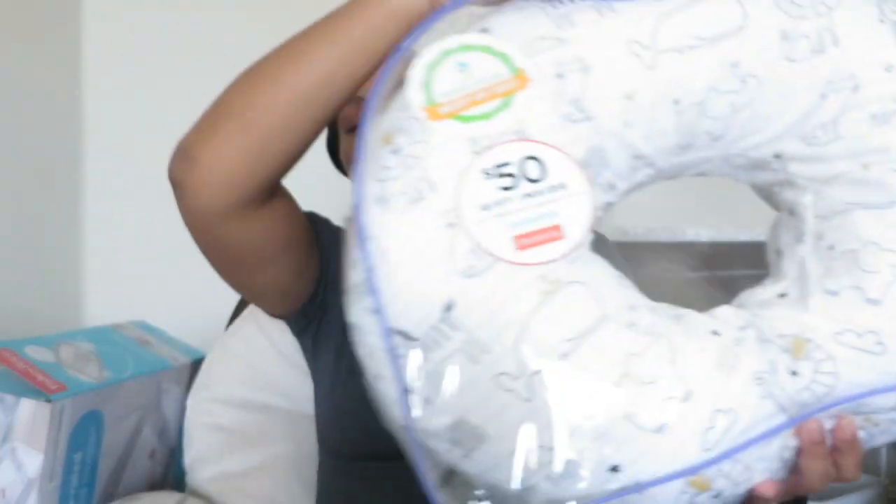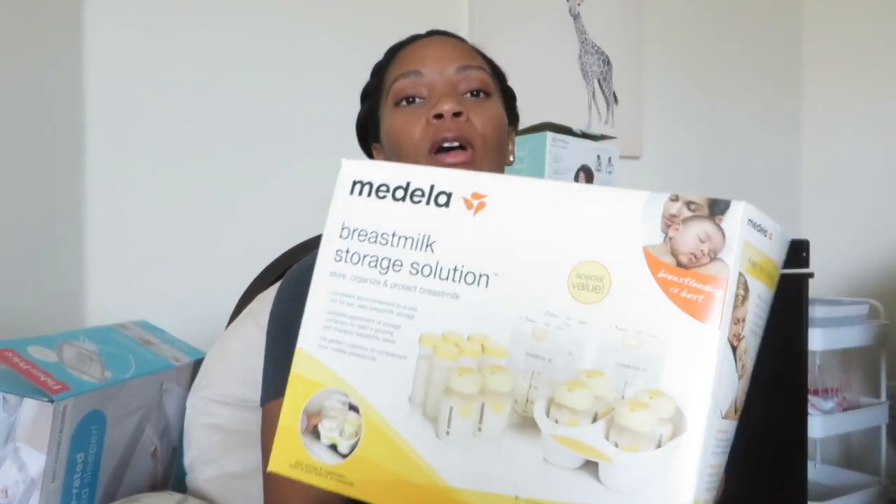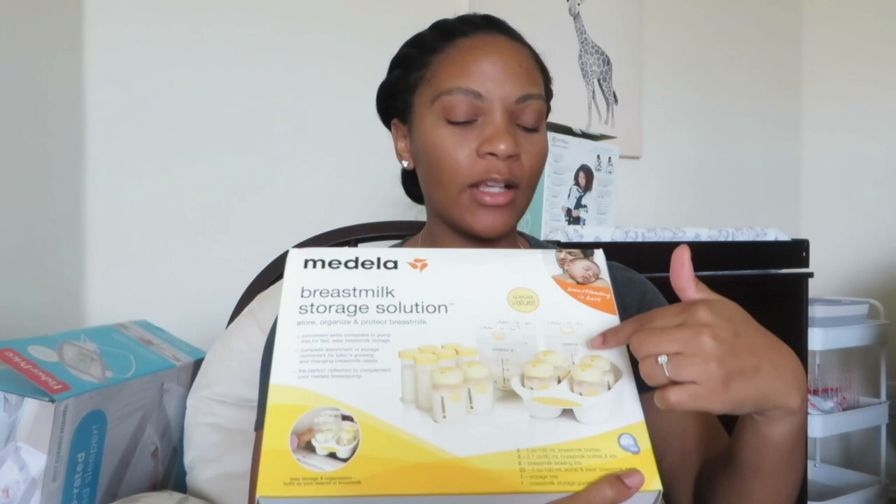Moving on to feeding — I am going to mainly breastfeed. I was pretty successful with breastfeeding my first daughter, though I had to go back to work and pump. I plan to breastfeed as well as pump. First and foremost I have the Boppy pillow — I loved it with my first daughter. And if you're going to pump, it's really essential to have a storage system. I'm going to use the Medela storage system, which comes with bags, bottles to hold the milk, and labeling caps.